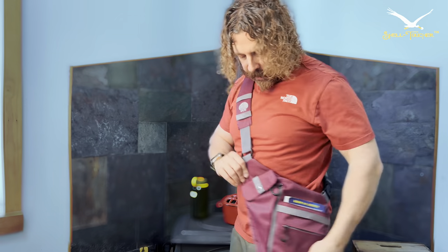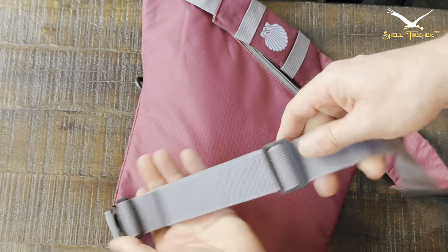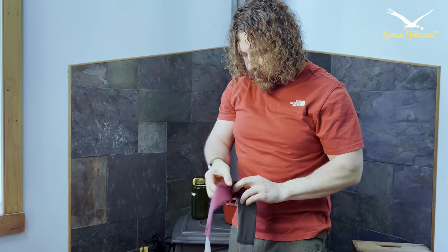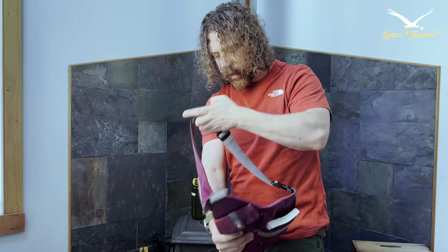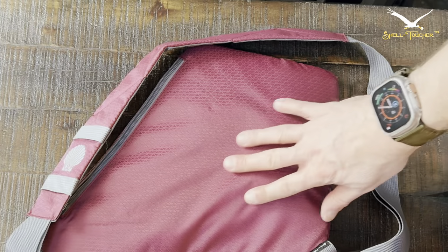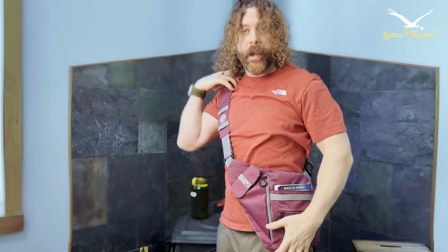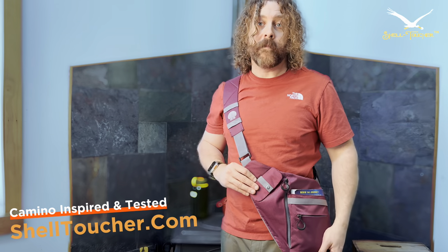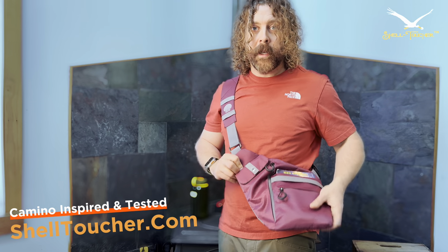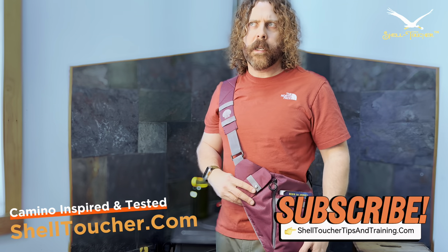When your backpack comes off and you leave it outside the bar, everything you need is right here. It has an adjustable shoulder strap that fits most body types — probably about 90% of people. It's stitched so it's foldable and packable with a triangular fold, so it fits in your backpack if you're not going to wear it on the plane to the Camino. It's made from ripstop — super durable. I can't say enough good things about it. I absolutely love this sling bag — Camino inspired, Camino tested. Thanks for checking out shelltoucher.com and check out my YouTube channel at shelltouchertipsandtraining.com for tips, tricks, hacks, and training material.